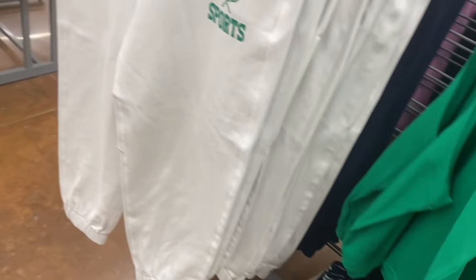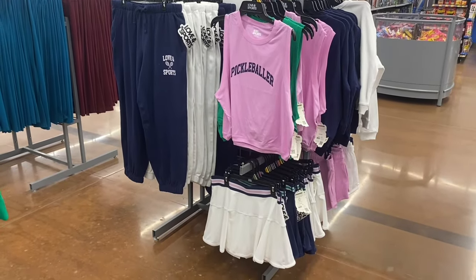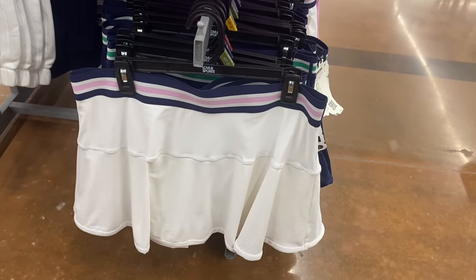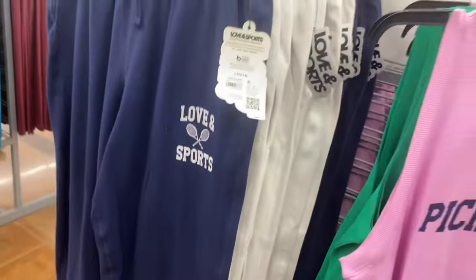They've got more new stuff over here! There's a 'Pickleballer' top for $14 — pickleball is so popular right now! There's also a French Terry Jogger for $24 in that gorgeous green I love, and tennis skorts too — extra small through 3XL with green trim and mesh at the bottom. In more colors, the Pickleballer top has ribbed collar and sleeve openings for $14, and the French Terry Jogger has side and front pockets for $24.